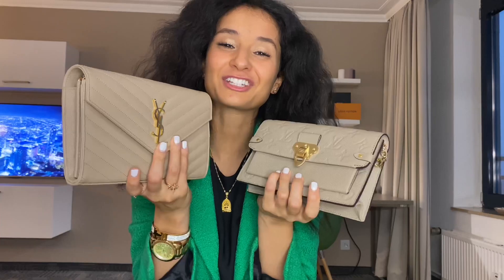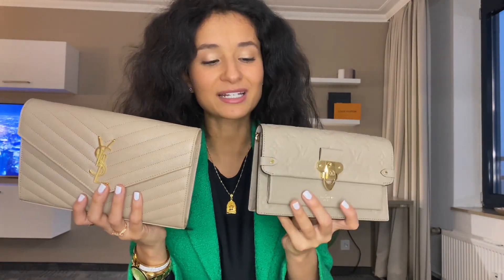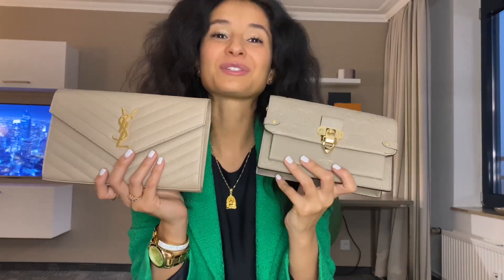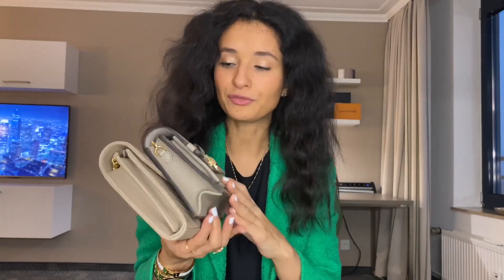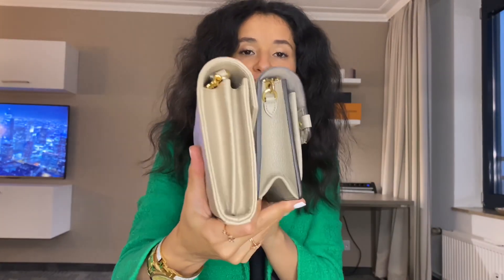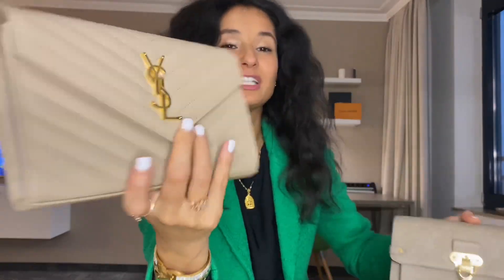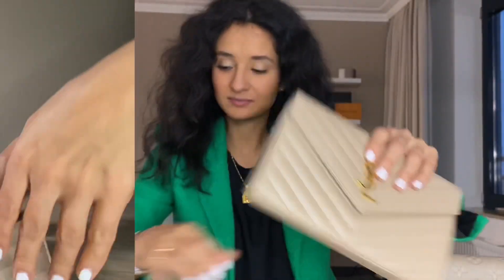I will compare these two cuties together today. I will show you how the bags look on the inside as well, so that you can maybe make an easier buying decision if you're interested in one of these products. I can already say that the one from Yves Saint Laurent is a little bit taller and bigger than the one from Louis Vuitton — just as a side note before we start. Now I will begin with the Yves Saint Laurent to give you a little more detail regarding this bag.